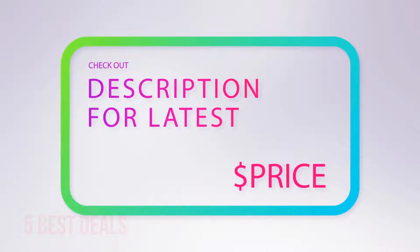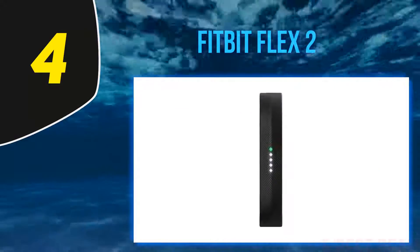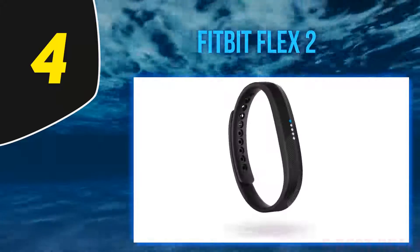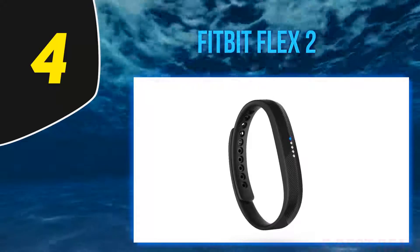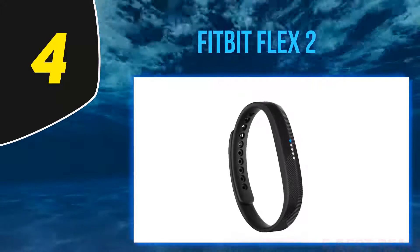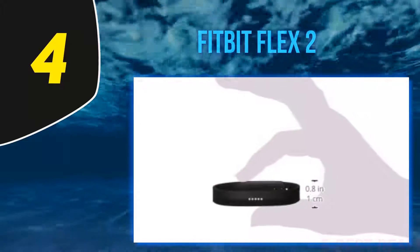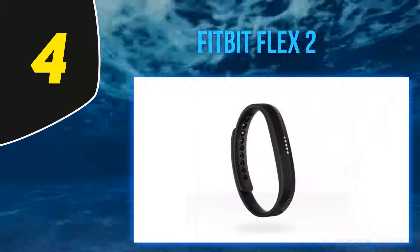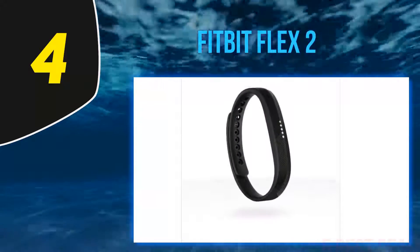At number four, the Fitbit Flex 2. It can be argued that the Fitbit Flex 2 isn't exactly smart jewelry, but its modular nature and ability to transform into different styles means it belongs on this list. The tracker is detachable from the band and can be turned into a bangle or pendant with the given accessories. Its swim-proof design enables tracking swimming along with basic activity tracking and sleep monitoring.